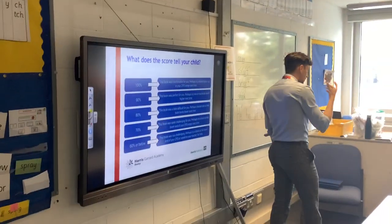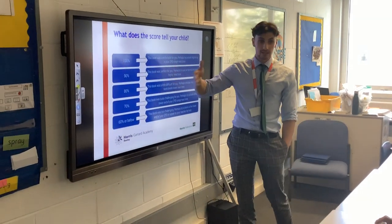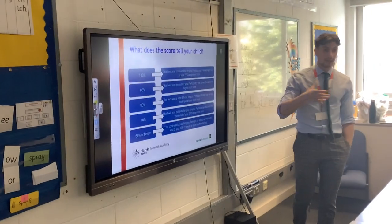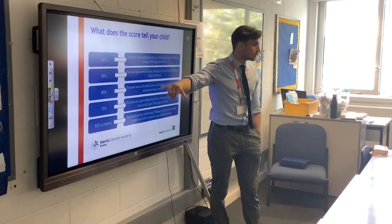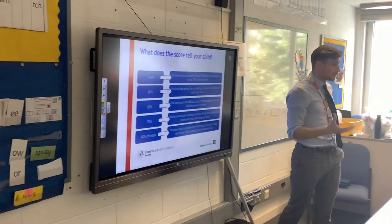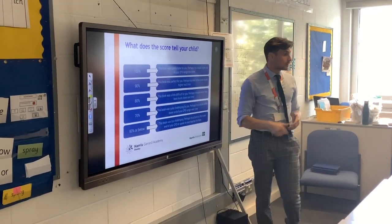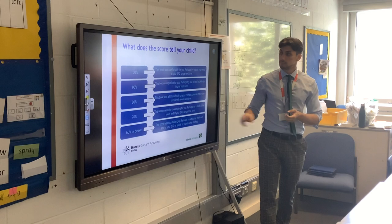Every week your child will get a percentage score — basically how well they've understood the book they've read. If they're scoring 100%, it means the book was really, really comfortable, possibly too easy, and we'll give them a slightly harder book next week. Between 80% and 90% is what we want your children to be scoring — that's the perfect score. Any lower than 80% means either they haven't read the book enough, or it's too challenging, and we'll give them a slightly easier book next week.